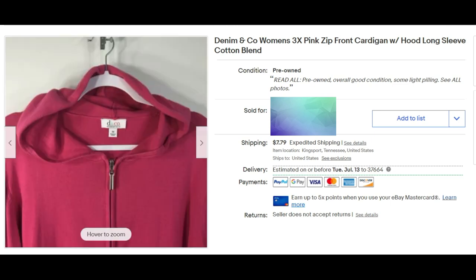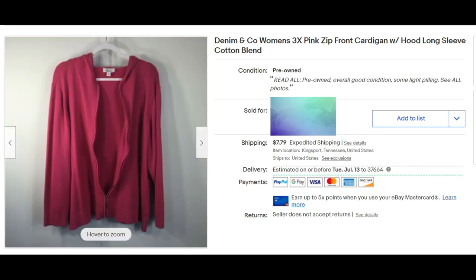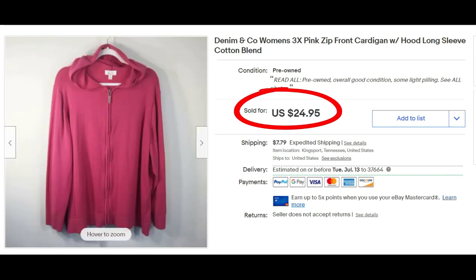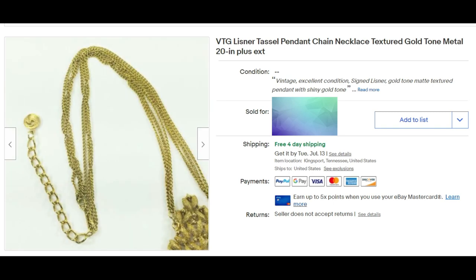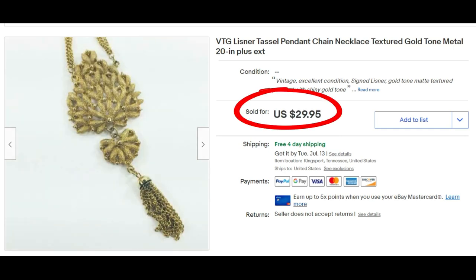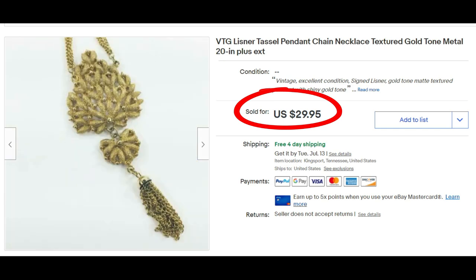This women's Denim and Company size 3X pink zip-front cardigan with hood and long sleeves sold for full asking price of $24.95 plus shipping. This is a vintage listener tassel pendant chain necklace in textured gold, about 20 inches long with the extension, and it sold for full asking price of $29.95 plus shipping. Boy, do I have jewelry to list — I could list hundreds and hundreds of pieces if I could just get to it.